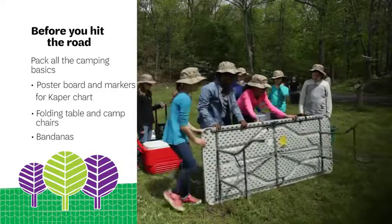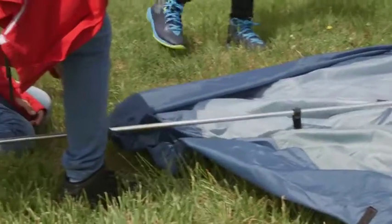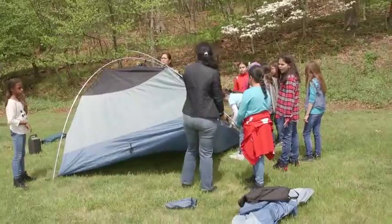First, keep it girl-led. Setting up a campsite gives girls a great opportunity to make decisions and work as a team. Of course, when you selected the campsite, you found out some key facts such as where you can set up your tents, whether you can make a campfire, and where your garbage will go.